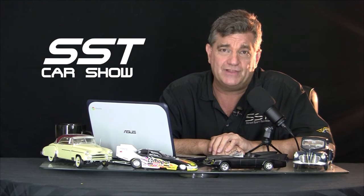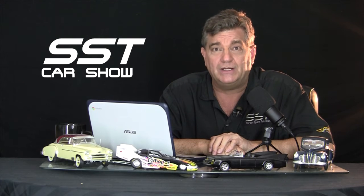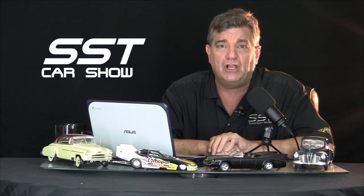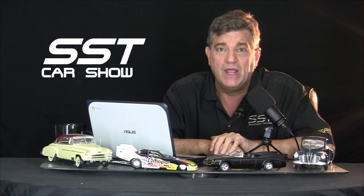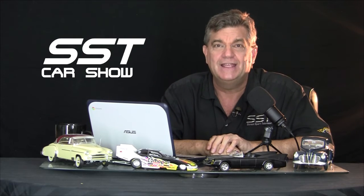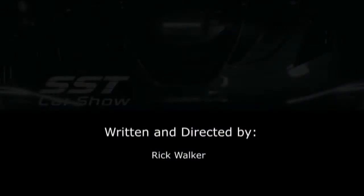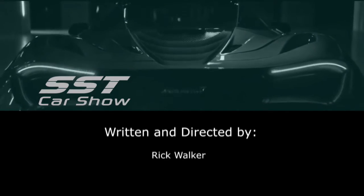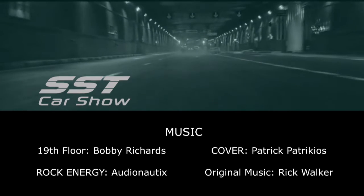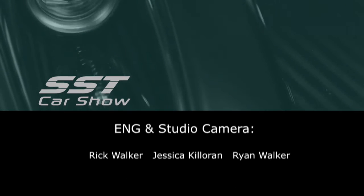Well friends, that's all the time we have for this episode. But we have a lot more to share with you through our YouTube channel, BitChute, Rumble, Odyssey, and Daily Motion channels as well. And through the Ottawa Gatineau International Auto Show, which is presenting a virtual auto show at OttawaAutoShow.com. Plus, check out our website at SSTCarshow.com. Thanks for watching. Catch you on the flip side.